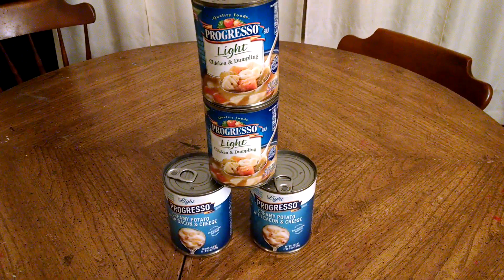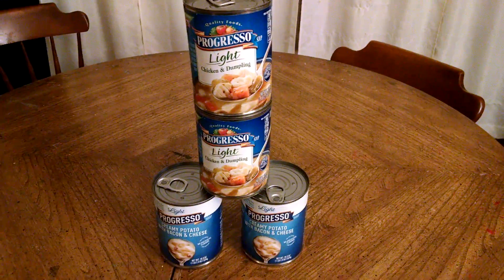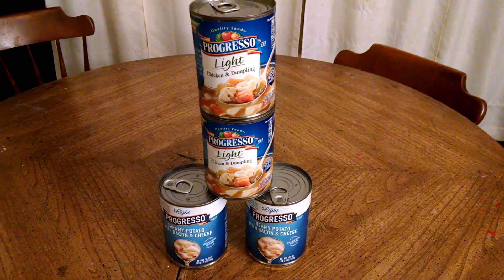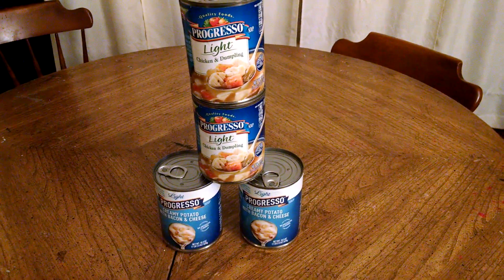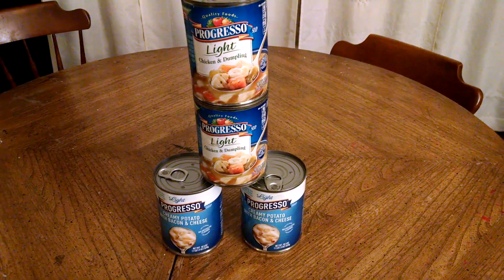Hello friends, this is Stacey T bringing you one awesome deal from Rite Aid. Rite Aid has their Progresso Soup 4 for $5. You will receive back 200 Plenty Points when you purchase 4. There is a $1 off 4 coupon available in printable and insert versions.